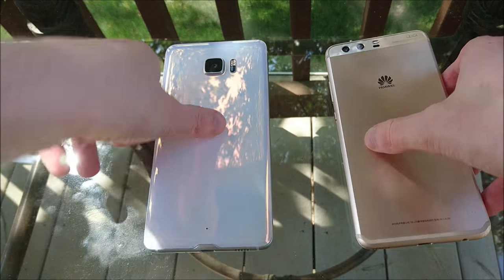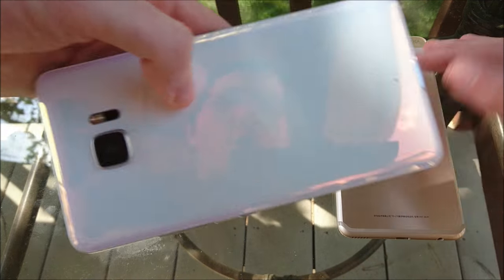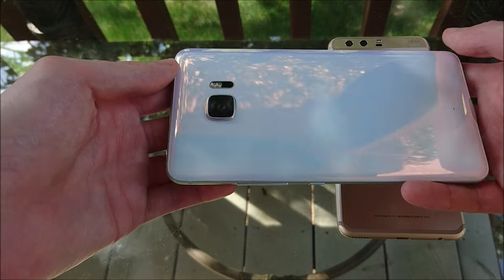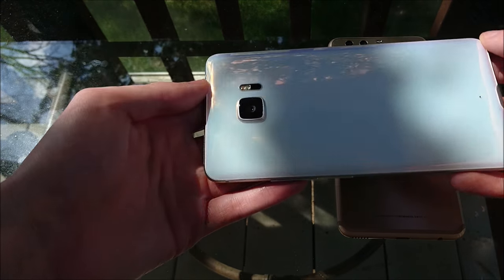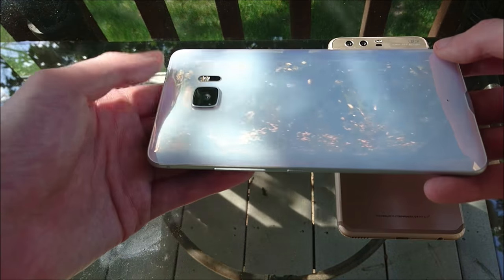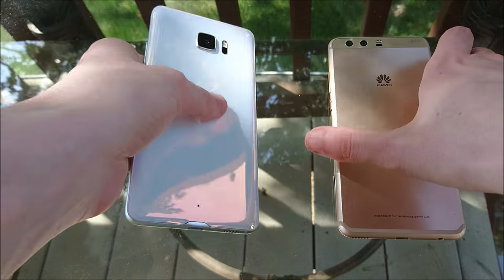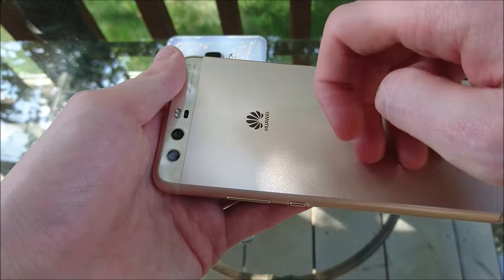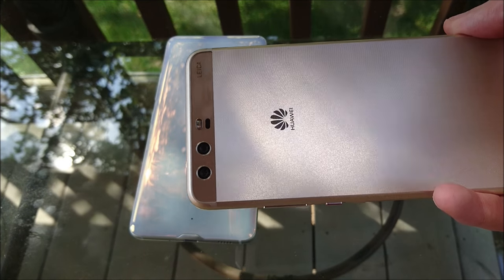Looking at the back — really premium materials on both. The U Ultra has an all-glass back with a beautiful design that changes colors in sunlight. The rear-facing camera is 12 megapixels. On the Huawei, really nice material as well with a cool design and two rear-facing cameras — one is 20 megapixels and the other is 12.